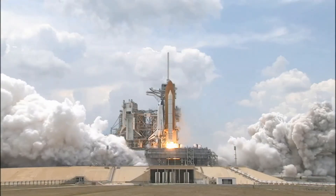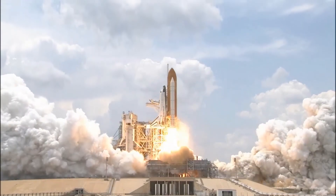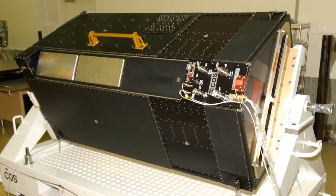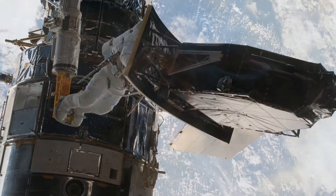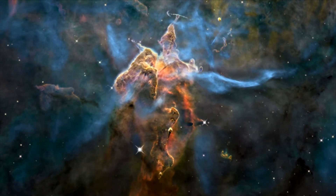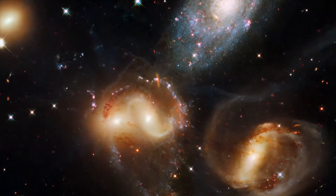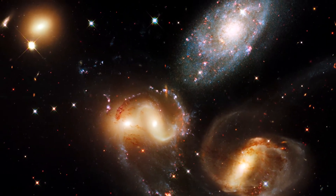In early 2009, a team of astronauts visited Hubble to repair the wear and tear of 20 years of operating in a hostile environment, and to install two new instruments: the Cosmic Origin Spectrograph and Wide Field Camera 3, better known as WFC-3. WFC-3 is a combined ultraviolet, visible and infrared camera that dramatically extends Hubble's ability to image astronomical objects. With these new capabilities, Hubble is still pushing the boundaries of science after two decades in orbit.